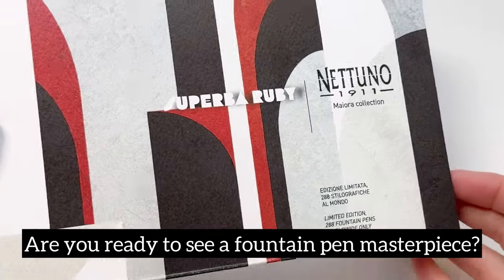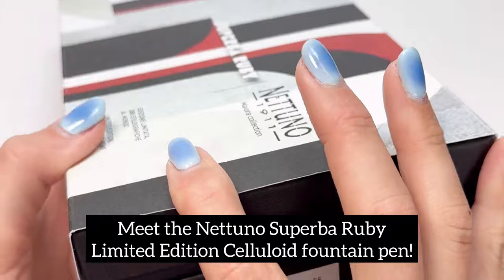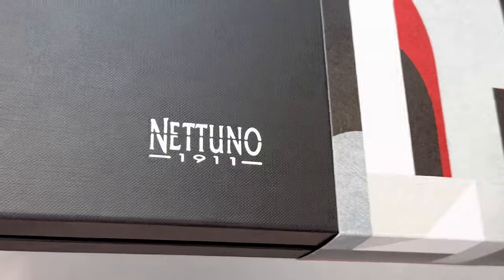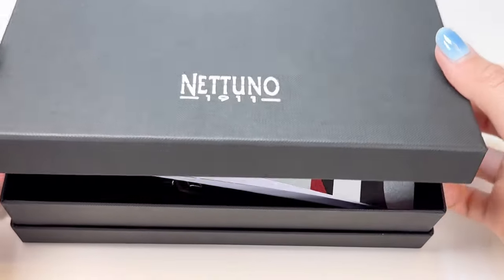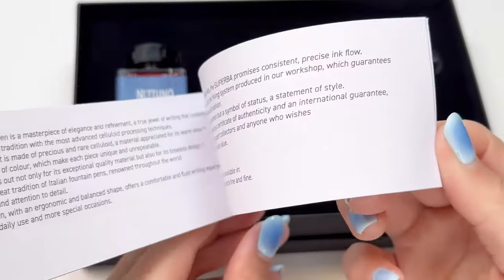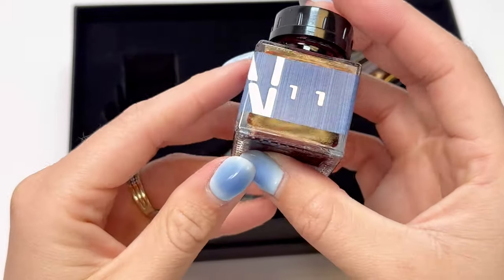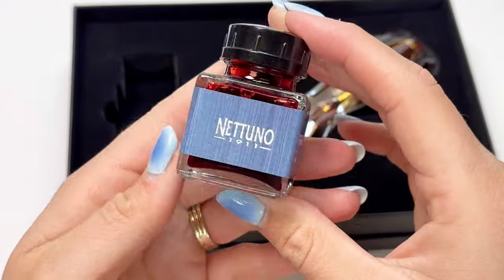Are you guys ready to see a fountain pen masterpiece? The Natuno Superba Ruby Limited Edition Celluloid Fountain Pen is a masterpiece of elegance and refinement. This worldwide limited edition has only 288 pieces, and each pen is packaged in an elegant pen box with a custom sleeve. Included with the pen you will receive a certificate of authenticity, an international guarantee, and a red ink bottle to match the pen.